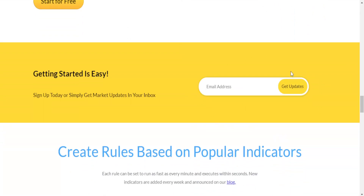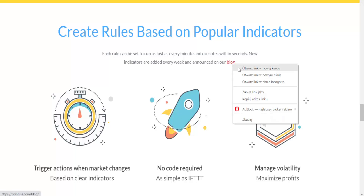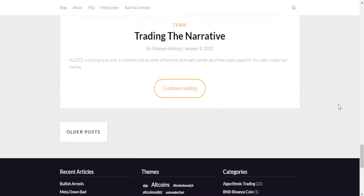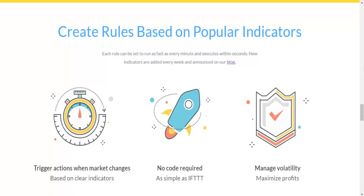You can get updates to your email about the project — I recommend typing in your email to stay on top of any news. There is also a blog where new indicators are added every week and announcements are made. You can click through to the blog to check the news and stay informed about the project.